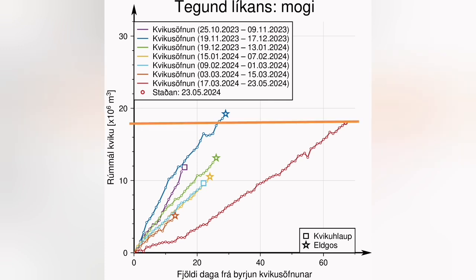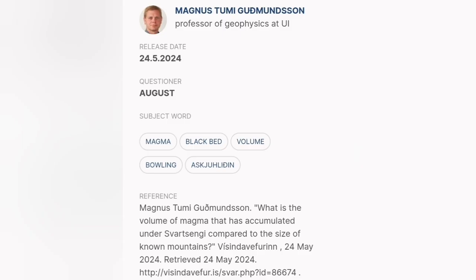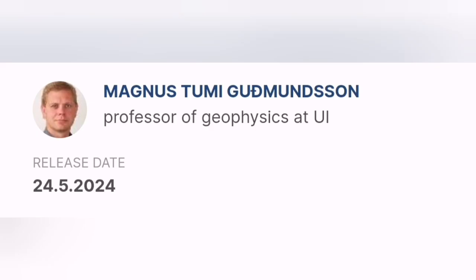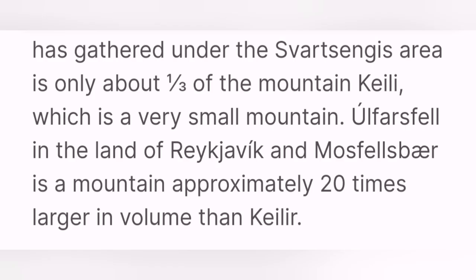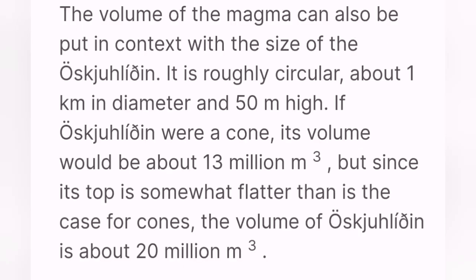The volume of the magma under Svartsengi is around 18 million cubic meters, which makes it nearly 60 megatons of magma. You might think that is a lot, but a study by a professor of geophysics at the University of Iceland shows that it is not much — it's only one third of the volume of the hill we know as Kalyr.